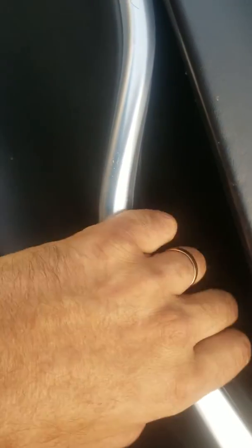Walnut trim. This does have a couple of little nicks — looks like somebody wore a ring, so they marked the door up a little bit.